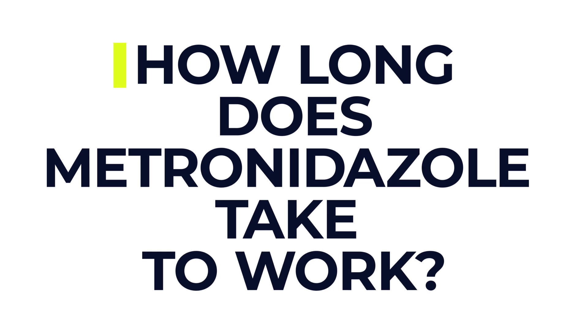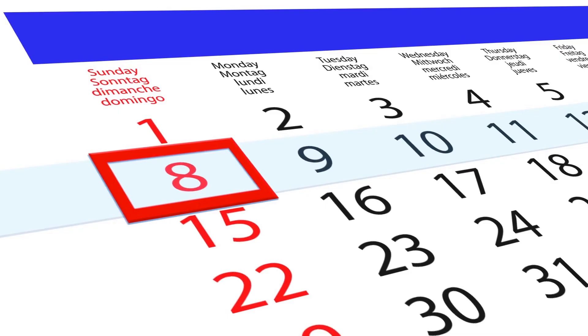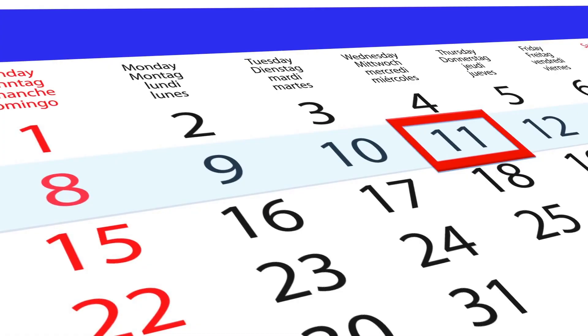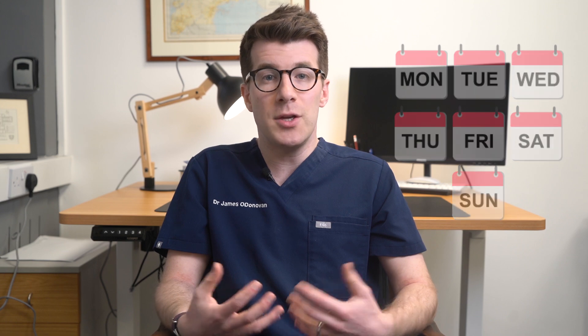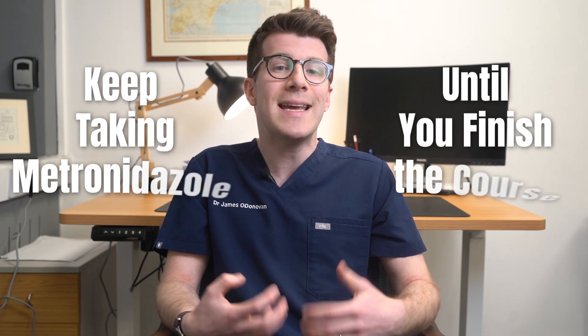A commonly asked question is: how long does metronidazole take to work? For most infections you should start to feel better within a few days. With serious swelling including dental infections, the medicine will start working within a few days but it might take longer before your symptoms improve. For some infections you may only notice an improvement after a week, and if you're using the cream or gel to treat rosacea, you may have to wait a few weeks before you see improvement. Keep taking metronidazole until you finish the full course, even if you start to feel better, as this will help stop the infection from coming back.